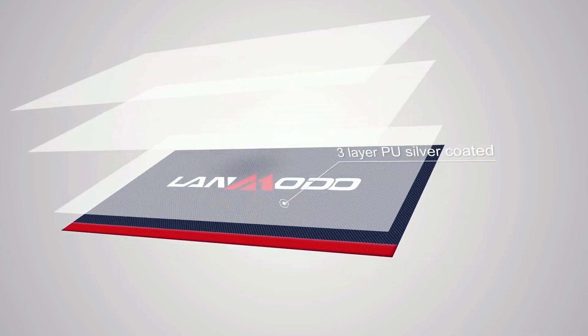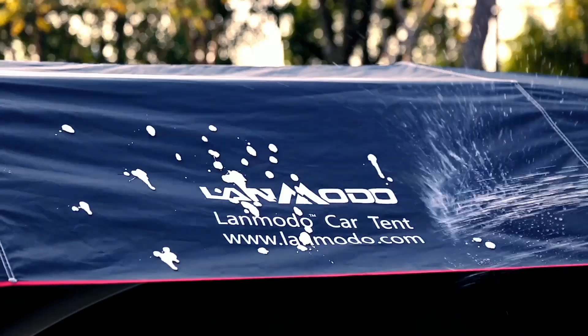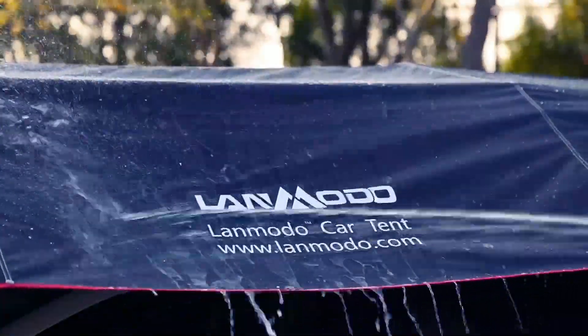With cutting-edge, three-layer PU silver-coated technology, LaMoto protects from bird drops, dust, sap, and acid rain, and is incredibly easy to clean.